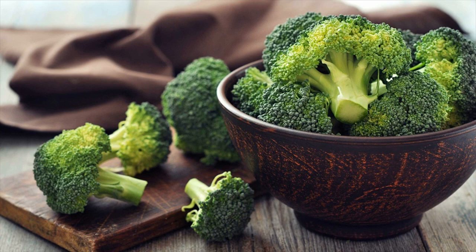Broccoli dosage for a healthy liver: one cup, two to three times per week.